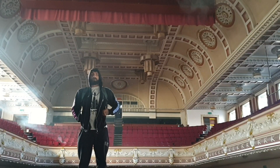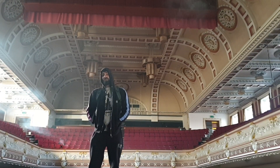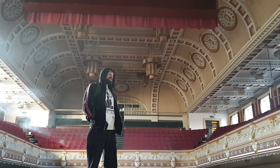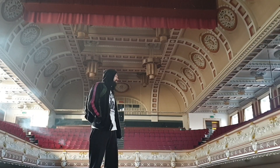Right guys, welcome back to Exploring with Jake on this little mod adventure. We are at an old abandoned Victorian theater in the beautiful town of Stoke-on-Trent. As you can see behind me, it is absolutely stunning with some beautiful architecture.